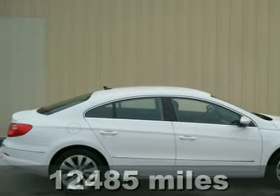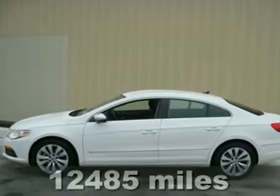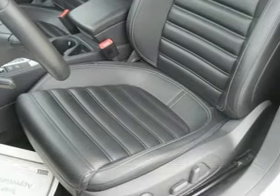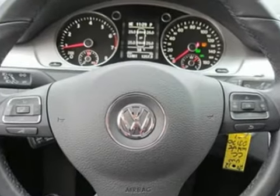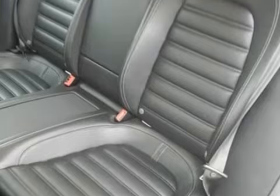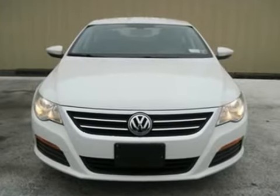Here's a nice 2012 Volkswagen CC. It has heated mirrors and rain sensing wipers. It also features Bluetooth wireless, brake assist, and a CD player. Add to that keyless entry, stability and traction control, and an anti-theft system, and you have an attractive Volkswagen looking for a new home.